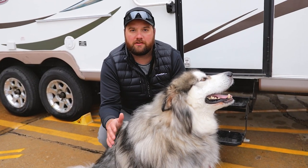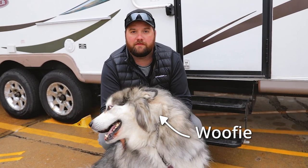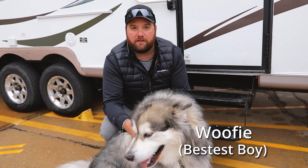Hey guys, it's Jake here with eTrailer. Today we're going to talk about some tips and tricks when looking for an RV to take your furry friends camping with you.